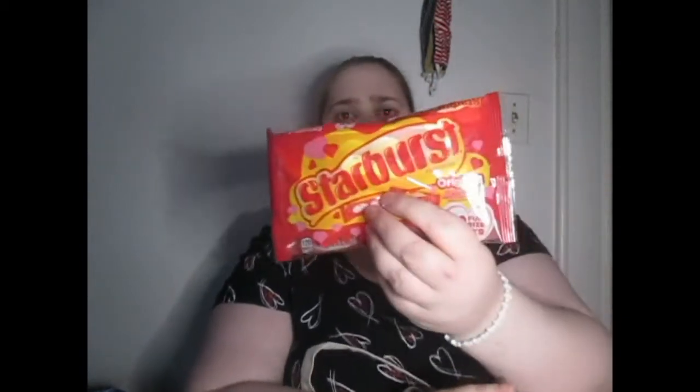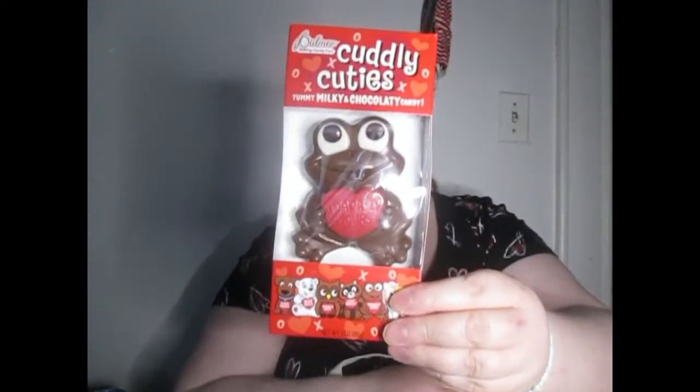The next thing is some Starburst candy, like I always get him. I put heart things on it and little message tags you can write on. They also had some of these other items, so I got him one of those too.